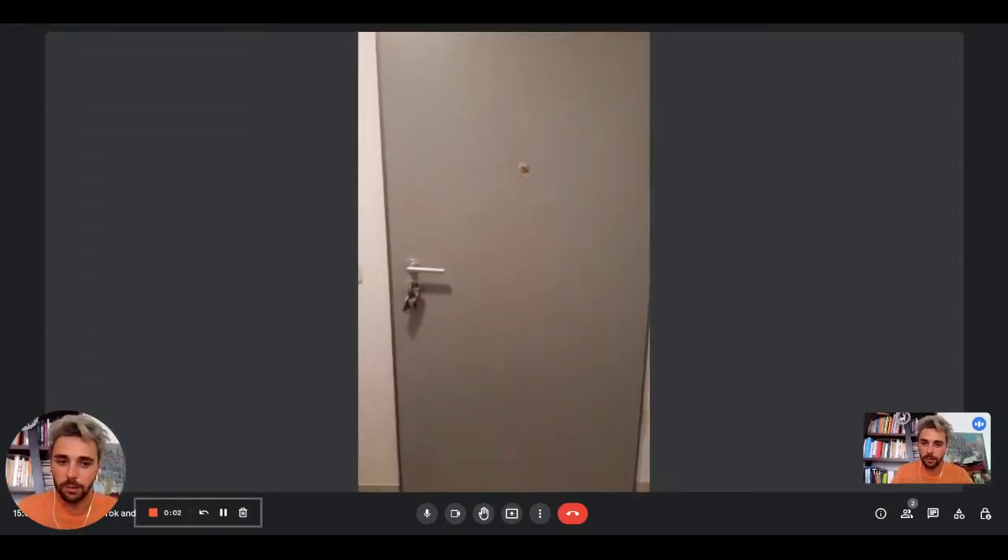Hey guys, I'm Dario from Spada Home. We are with the landlady and we're going to show you a one-bedroom apartment.